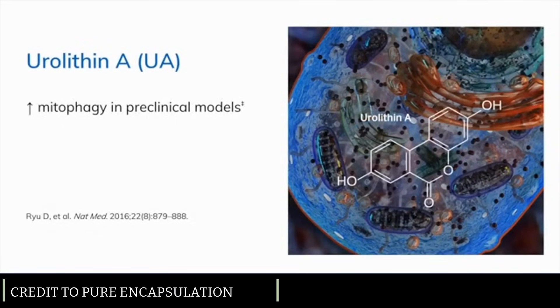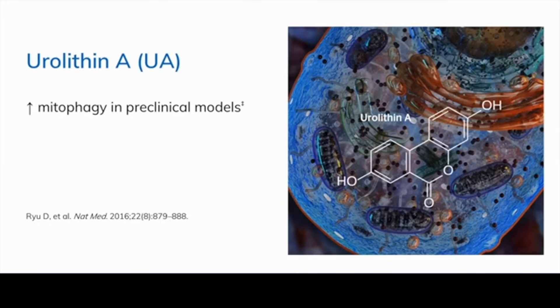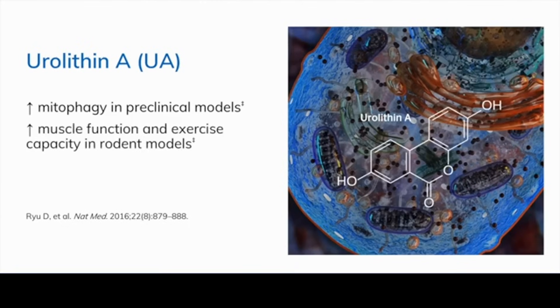Urolithin A is a unique molecule derived from olagitannins, which are found in pomegranates, certain berries, and certain nuts. A 2016 study published in Nature Medicine looked at this first-in-class natural phenolic compound called urolithin A, which stimulated mitophagy in a preclinical model and improved muscle function as well as exercise capacity in two different rodent models. Urolithin A also increased muscle strength in C. elegans.